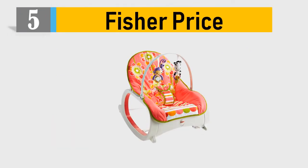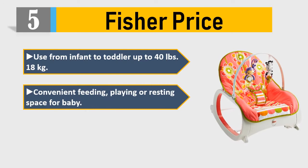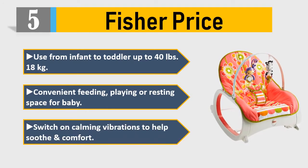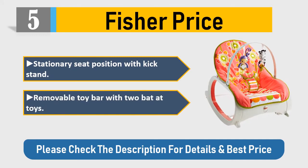Number five: Fisher-Price, usable from infant to toddler, up to 40 pounds (18 kilograms). Convenient feeding, playing, or resting space for baby. Switch on calming vibrations to help soothe and comfort. Stationary seat position with kickstand, removable toy bar with two bat-at toys. Please check the description for details and best price.